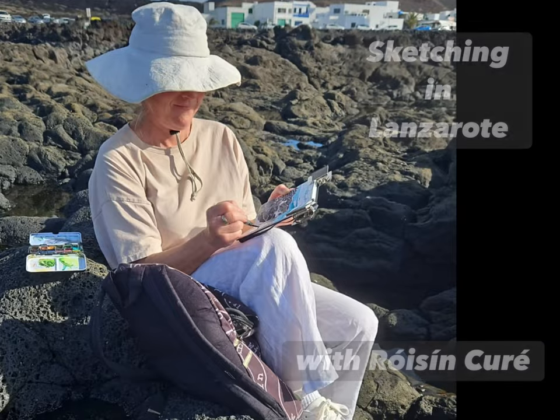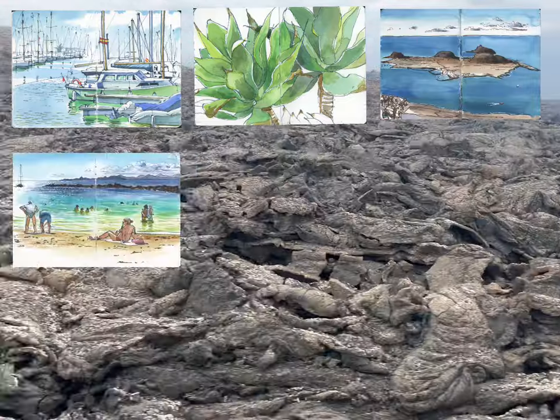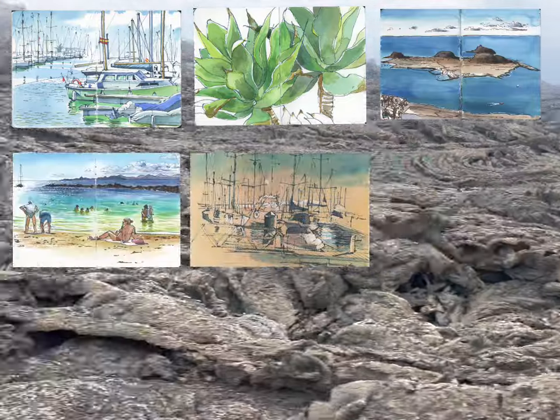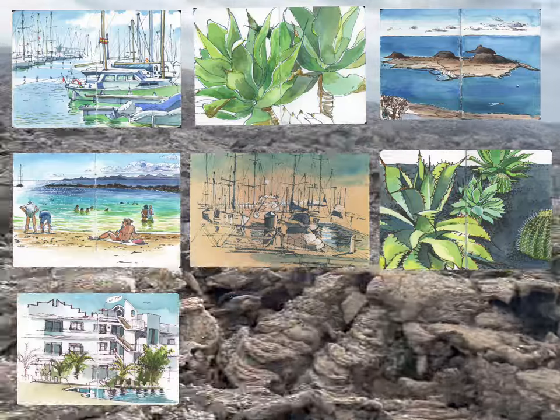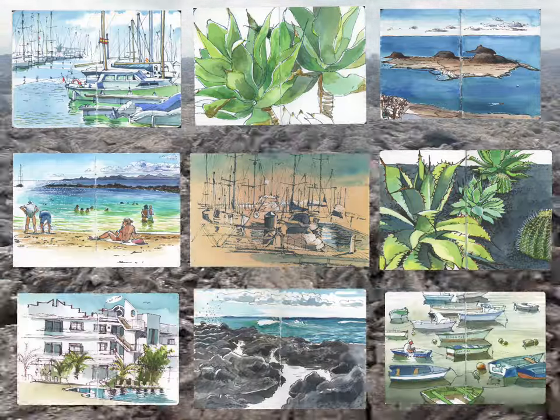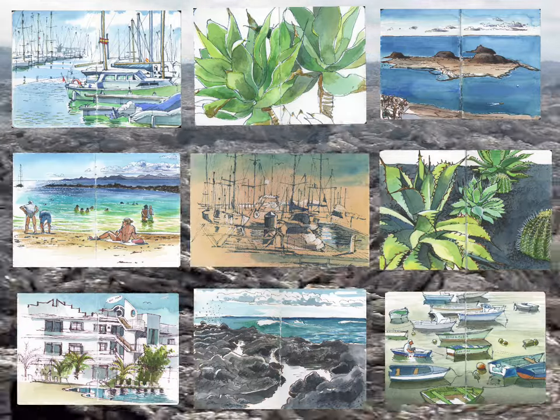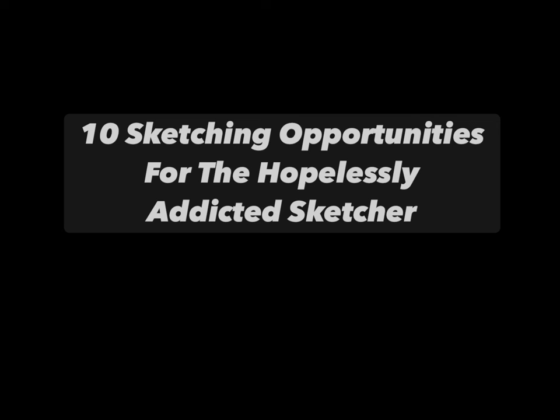Hi guys, Roisin Curie here and you're very welcome to another sketching video. In today's video I'm going to share with you a few tips on how to get loads of sketching done while you're on holiday, whilst still being sociable and taking part in all the fun things that you want to do when you're there. So here are my 10 sketching opportunities for us hopelessly addicted sketchers.